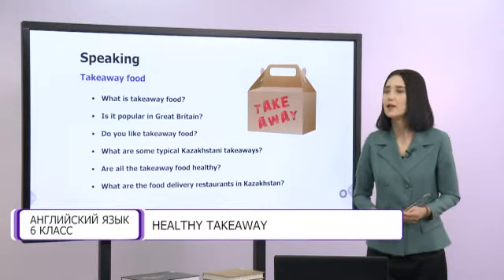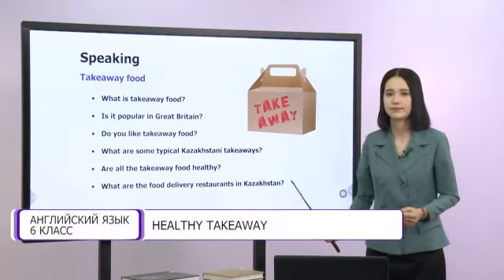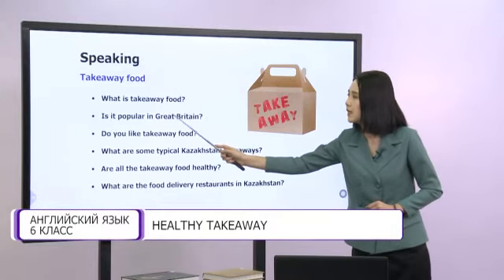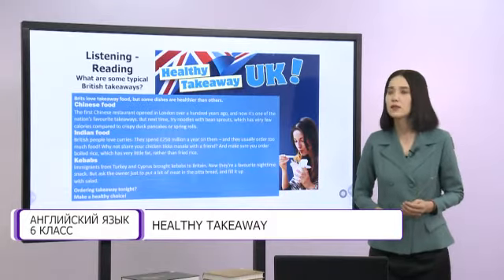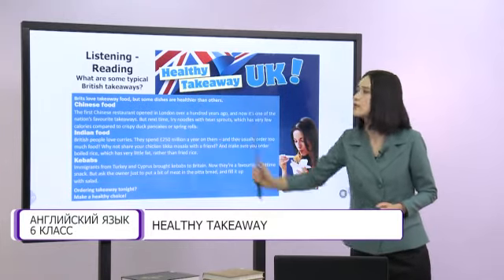Students, let's read these questions about takeaway food. What is takeaway food? Is it popular in Great Britain? Do you like takeaway food? What are some typical Kazakhstani takeaways? Are all takeaway foods healthy? What are the food delivery restaurants in Kazakhstan? To answer these questions, let's read and listen. What are some typical British takeaways?